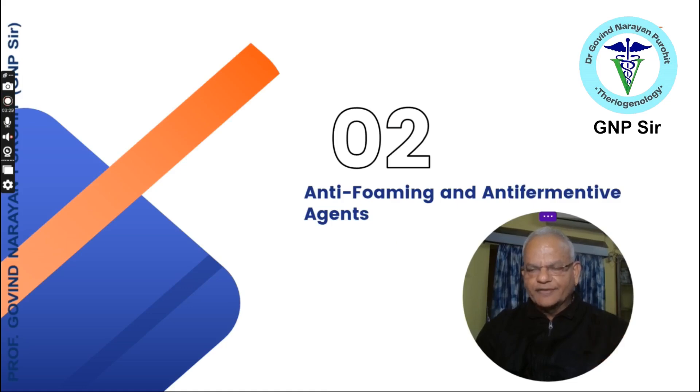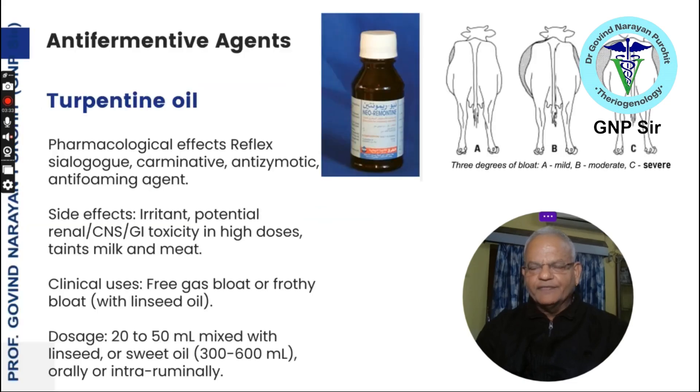Next are the anti-foaming and anti-fermentative agents. The foremost is turpentine oil. The pharmacological effects include salagogue action. It is a carminative, anti-zymotic, and anti-foaming agent.